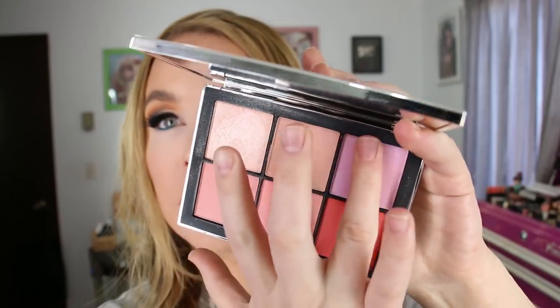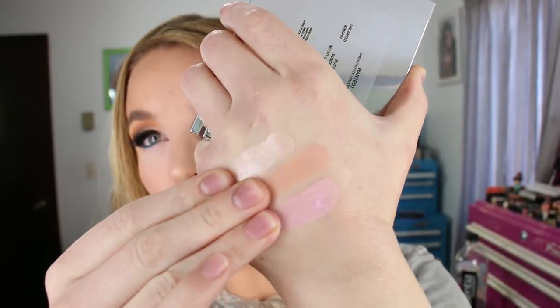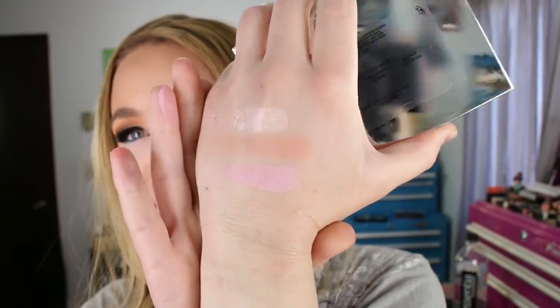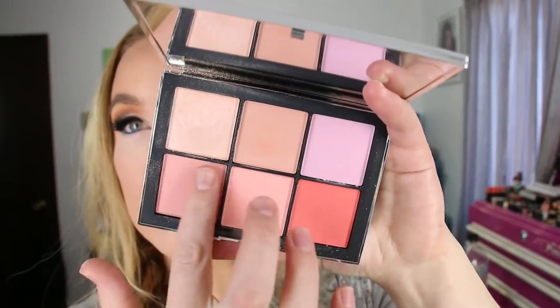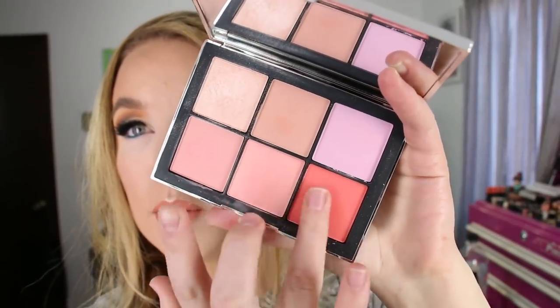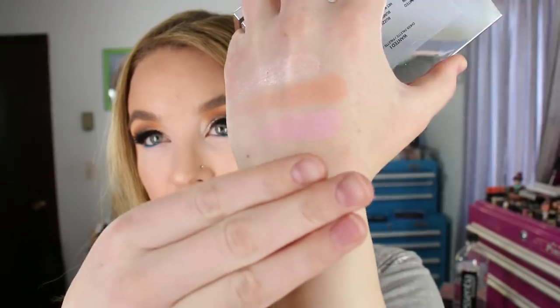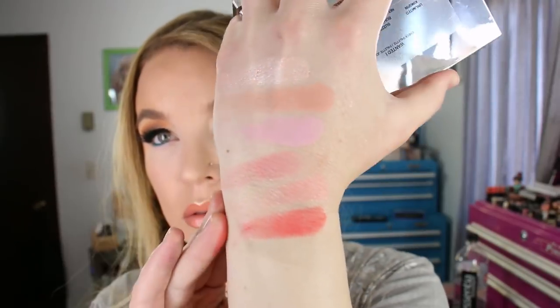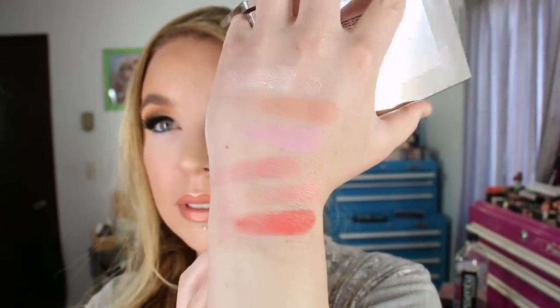I had to check the box for the product weight — it says 0.13 ounces, 3.9 grams times 6, so I think that's 0.13 ounces per pan, which is a pretty decent amount. The top three shades swatch beautifully. This is a great travel palette with pinks, corals, and peaches, and it's easy to mix the colors too. I'm tempted to get the other shade version, but I probably won't.